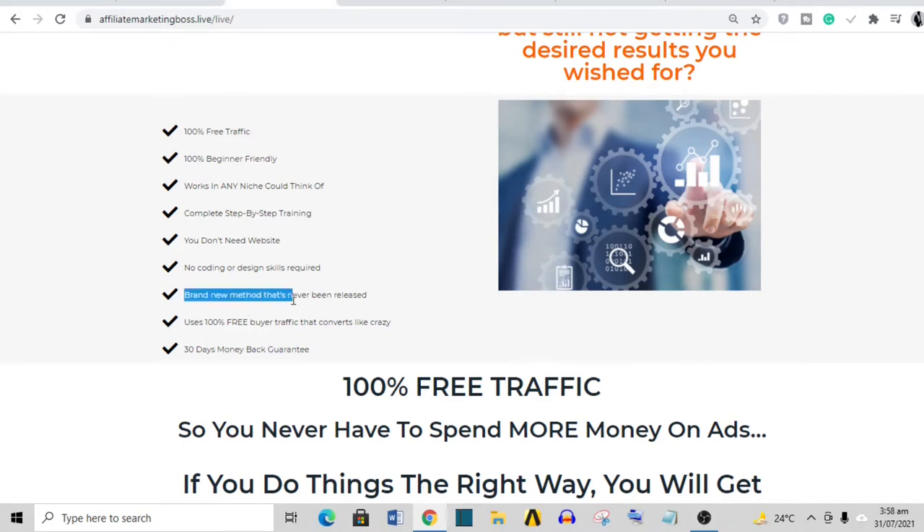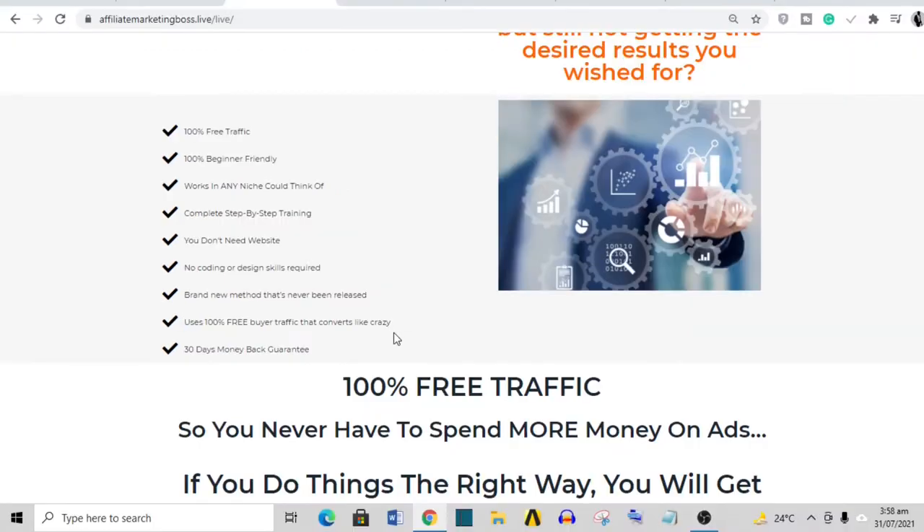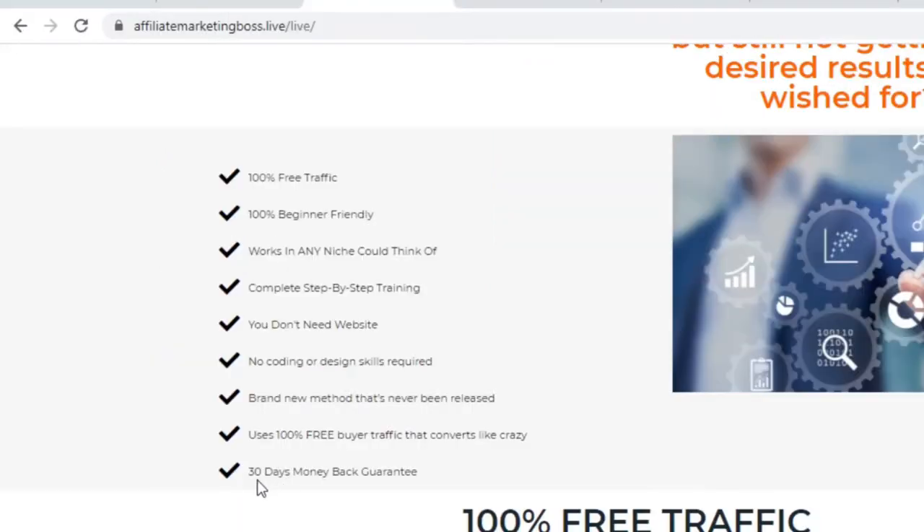The claim of "100% free buyer traffic that converts like crazy" is bold. Affiliate marketing is a game of numbers — you can't say all these people are going to convert like crazy. The more content you put out or the more paid ads you run, depending on your strategy, the higher your chances of success. One thing I do like is that they offer a 30-day money-back guarantee, so there's actually no risk in acquiring this program.